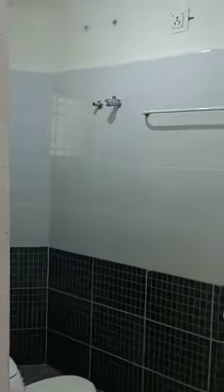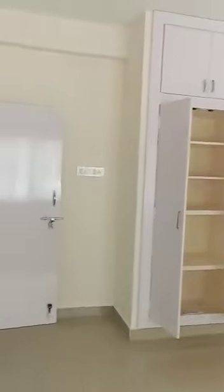We are now entering into the third bedroom. This is the third bedroom with attached bathroom.